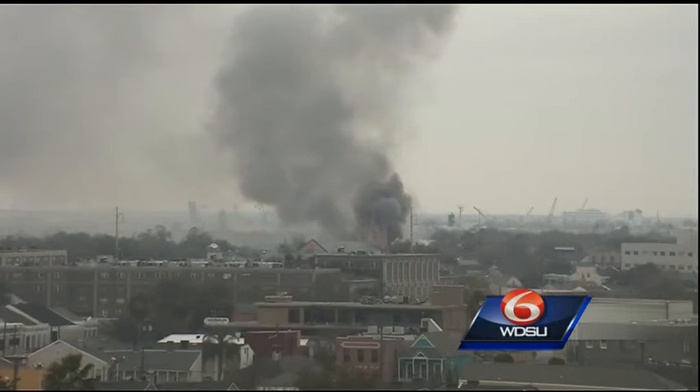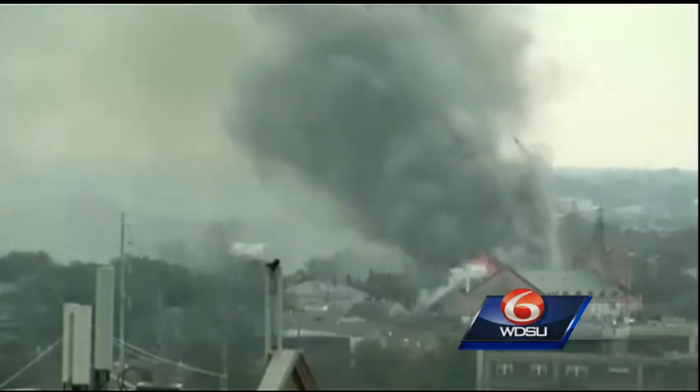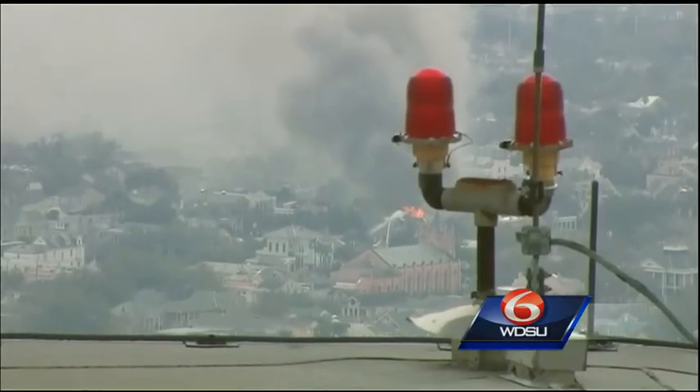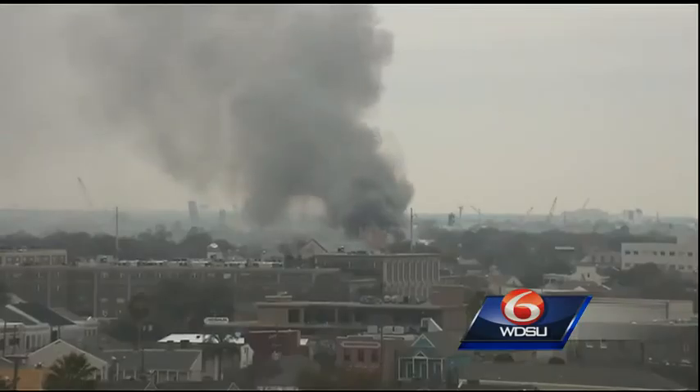Again, very preliminary information coming into the WDSU newsroom. You can see right there that this is a massive fire, causing a lot of smoke to go into the air and into the sky. If you take a real close look at the center of your screen, what you can see are flames shooting from the roof of that home or that structure.